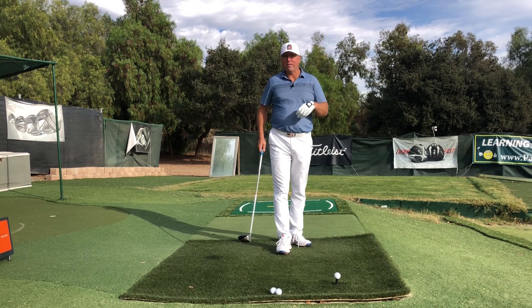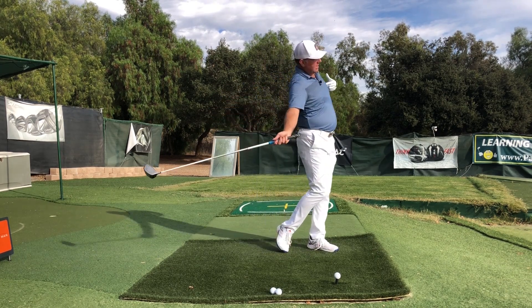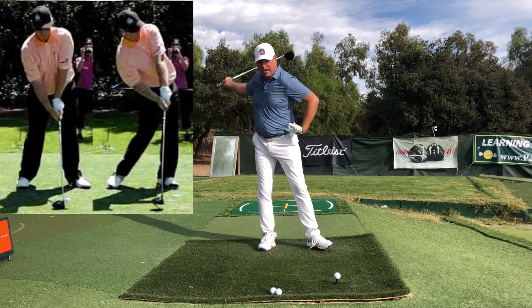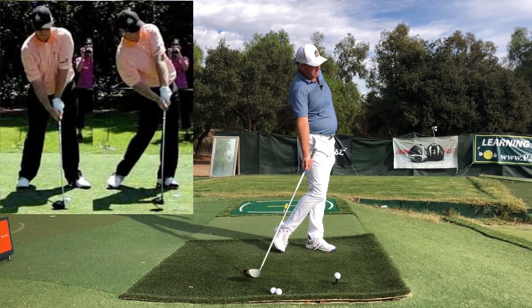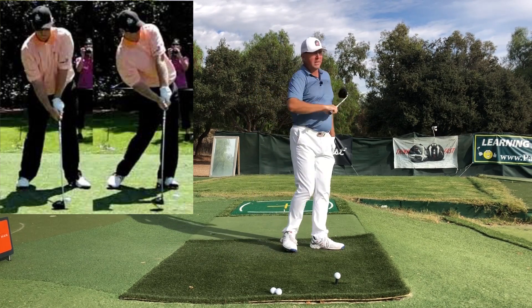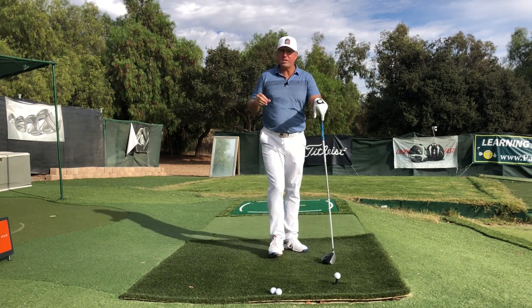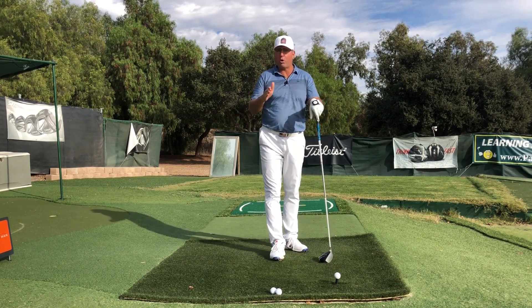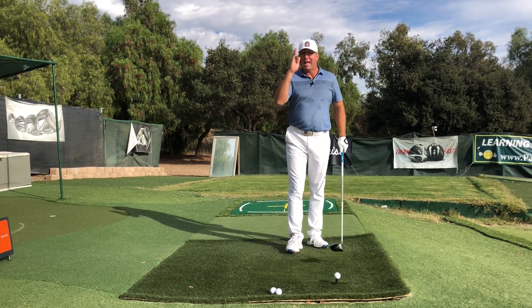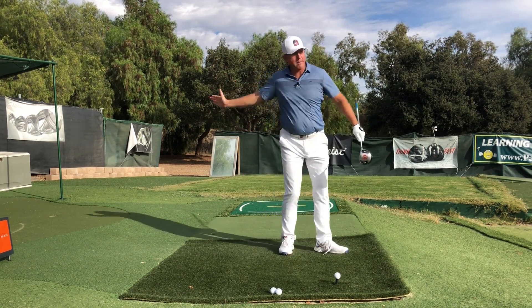Another really strong hallmark of the Duval swing was how much he turned his chest. In order to do that, he really released his head — actually very early. He might have been looking up the fairway at the moment of impact, but he was getting his hips and his chest incredibly open. If that's a 10 on the Duval scale, most golfers at home are more like a three or a four. In your effort to keep your head down, you're probably anchoring it too long and not allowing the body to wheel open by the time you reach impact.